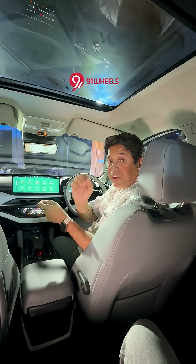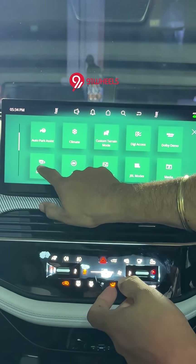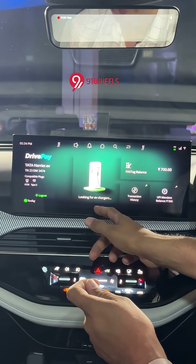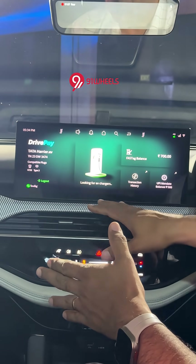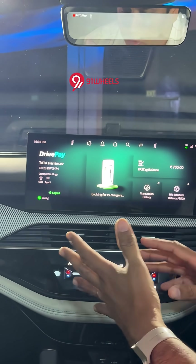The Harrod EV will pay for itself for EV charging — I kid you not. Look at this: you have the DrivePay function, a built-in app that lets the car pay for EV charging. Currently it's only for EV chargers, but going forward you can pay for parkings, drive-thru McDonald's, and so on.